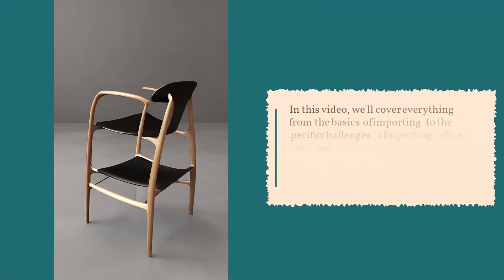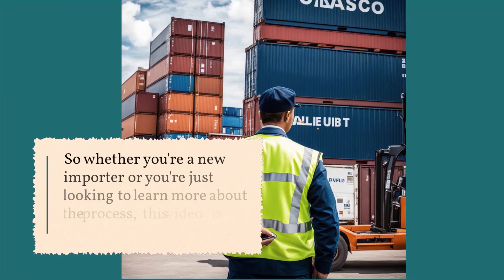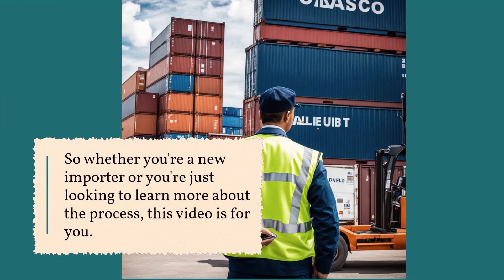In this video, we'll cover everything from the basics of importing to the specific challenges of importing office chairs and ergonomic furniture. We'll also provide you with tips and resources to help you get started on your own import journey. So whether you're a new importer or you're just looking to learn more about the process, this video is for you.